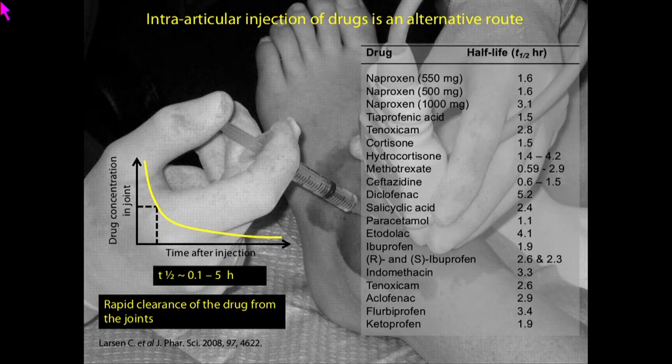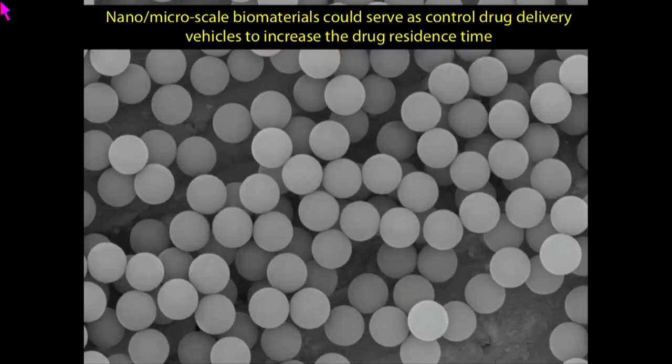As an alternative, people started encapsulating drugs in various biomaterials like nanoparticles, microparticles, hydrogels, and so on, but this was also not very successful. As I mentioned, inflammation is highly sporadic, and despite whether you have inflammation or not, these biomaterials continuously release drug for a couple of weeks and then it's gone. That's why the therapeutic outcome was very poor.